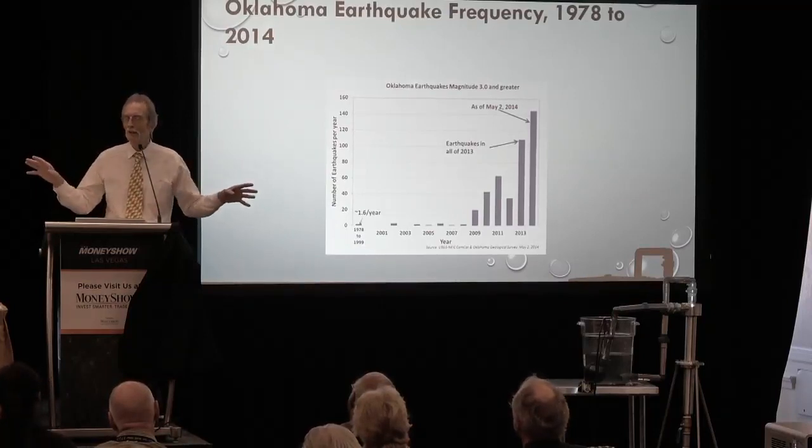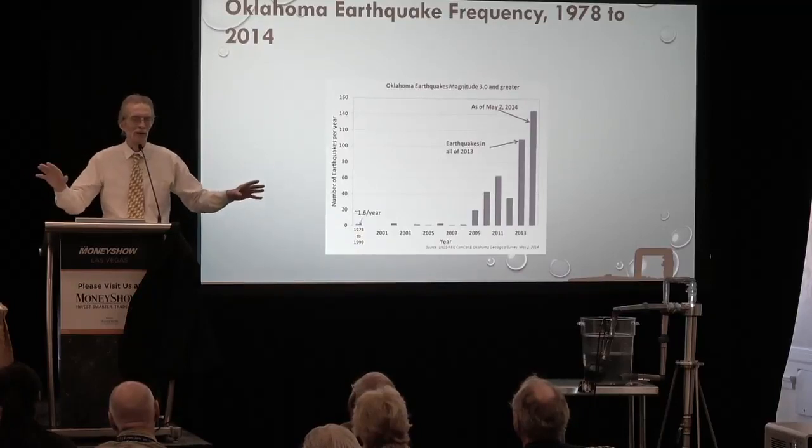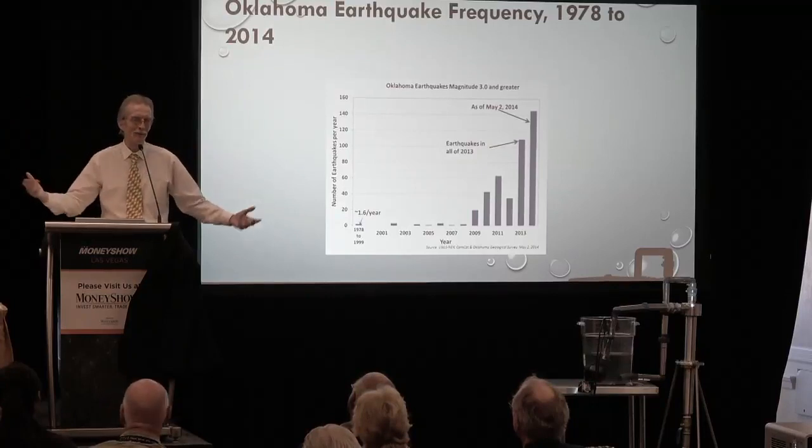The minute they pulled the saltwater disposal wells out of Velma, Cushing, and Oklahoma City, there was an immediate attenuation of the earthquakes.